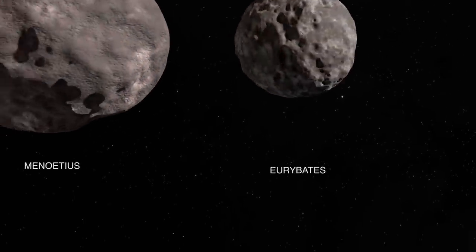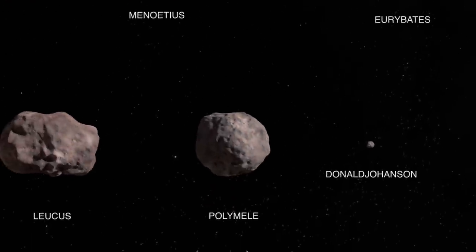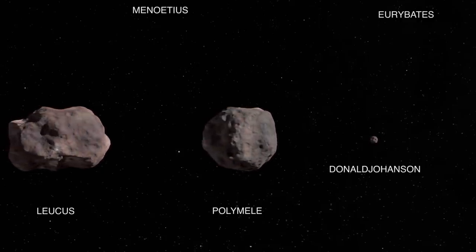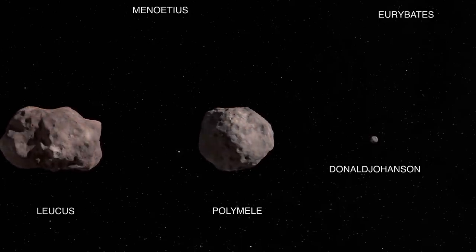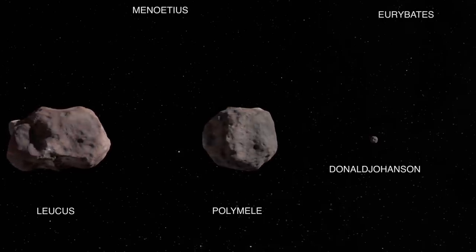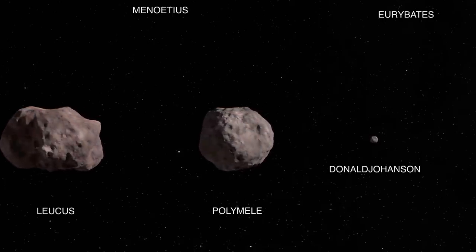Next up in 2027, we have Polymele, which is going to be the smallest target on this flight at only 21 kilometers across. Unlike the previous ones, this is a P-type asteroid, which is a much rarer kind. It's believed that these have a lot more space-weathered organics on the surface, but this is going to be a chance to get up close and find out.